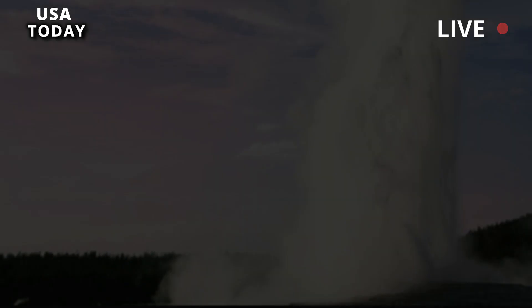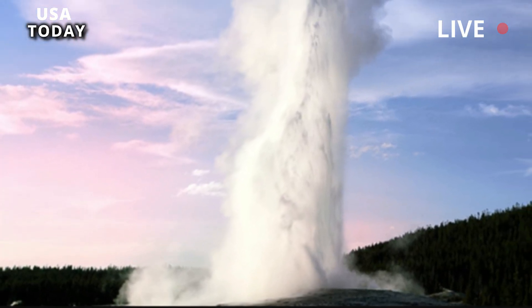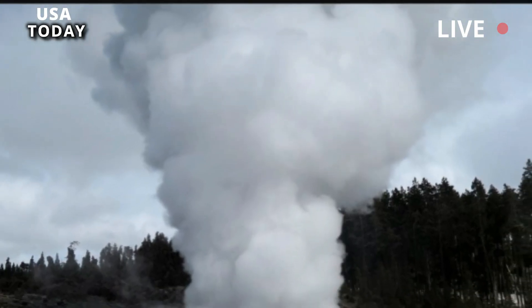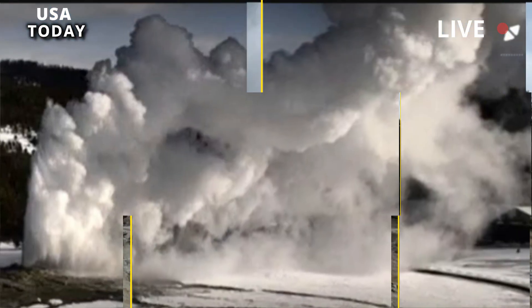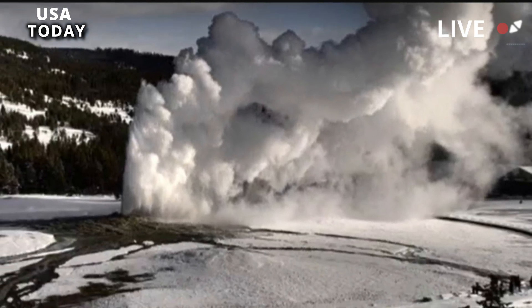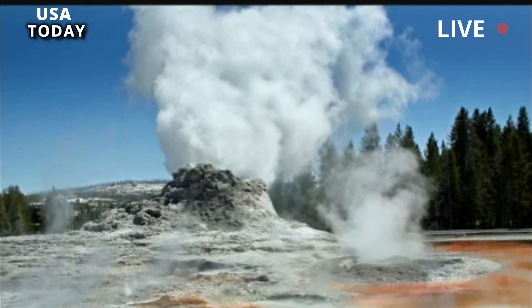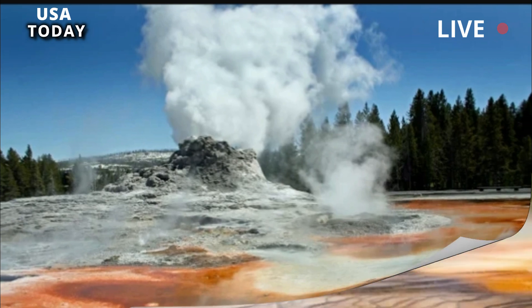Despite intensive research and observations of Yellowstone National Park and its geysers, the reasons for these periods of high activity remain a mystery. Researchers looked at rainfall data, earthquake data, groundwater levels, subsurface chemical content, and thermal emissions, and they didn't see anything to suggest that anything had changed.